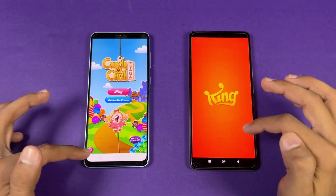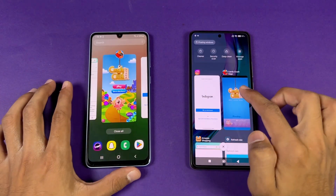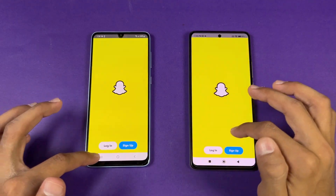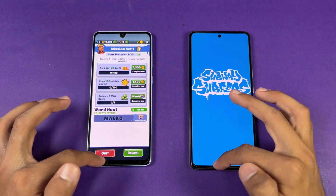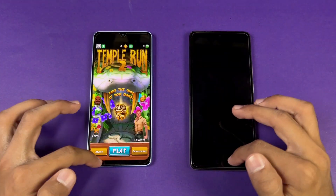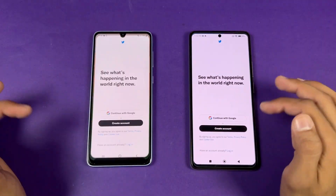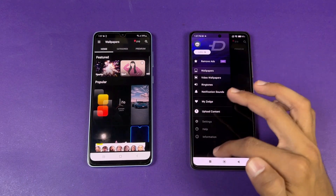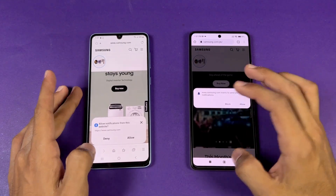Candy Crush Saga — refresh again. Instagram — seems like a refresh. Pin-out — refresh. Snapchat — seems like a refresh. Spotify — let's see. Temper — let's see. PUBG Mobile — opening up. Twitter. Zedge — refresh on the 11T. Back to the internet browser where we left off.